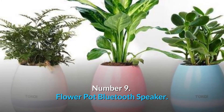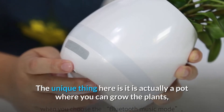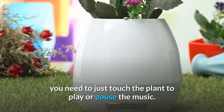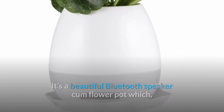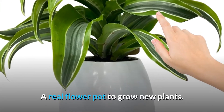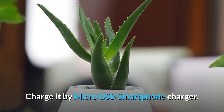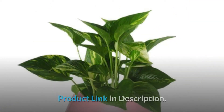Number 9: Flower Pot Bluetooth Speaker. This is one of the coolest products on Amazon — a Bluetooth speaker that is actually a pot where you can grow plants, and on top of that, you can listen to your favorite songs. The most unique feature is you just need to touch the plant to play or pause the music. You can connect it with your smartphone to play music and also grow plants. It's a beautiful Bluetooth speaker cum flower pot with multicolored LED lights, impressive audio quality, an inbuilt rechargeable battery, and can be charged by a micro USB charger. Product link in description.